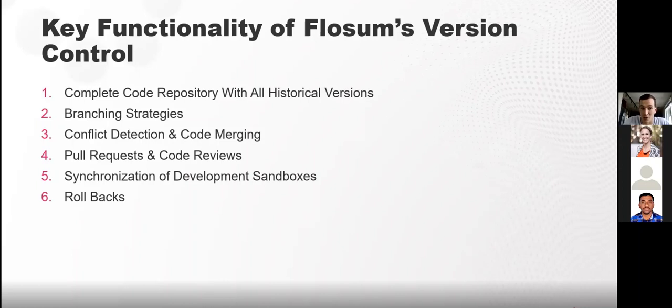Key functionality of Flossum's version control: First is the native repository — it comes out of the box with no setup required, just create your master branch. If desired, Flossum can also integrate with all flavors of Git. About 85% of customers use the native repository only; the other 15% may have corporate or org-wide requirements for an external source of truth. The native repo can store all versions of metadata and you can go back at any time to view differences between versions.